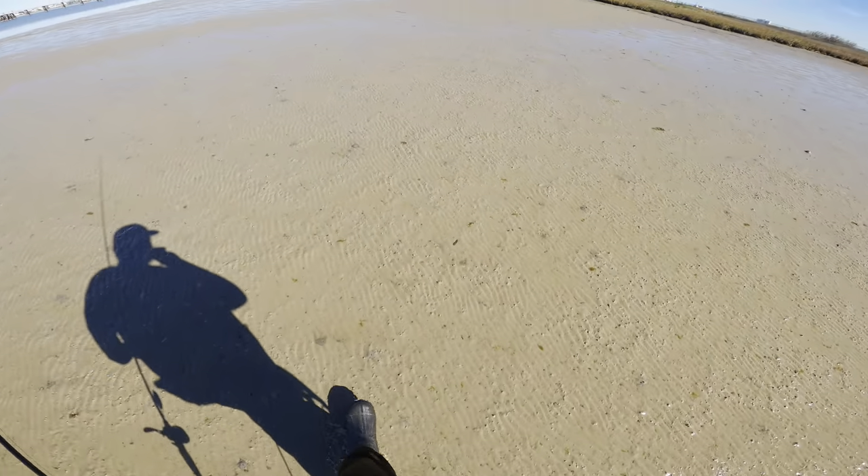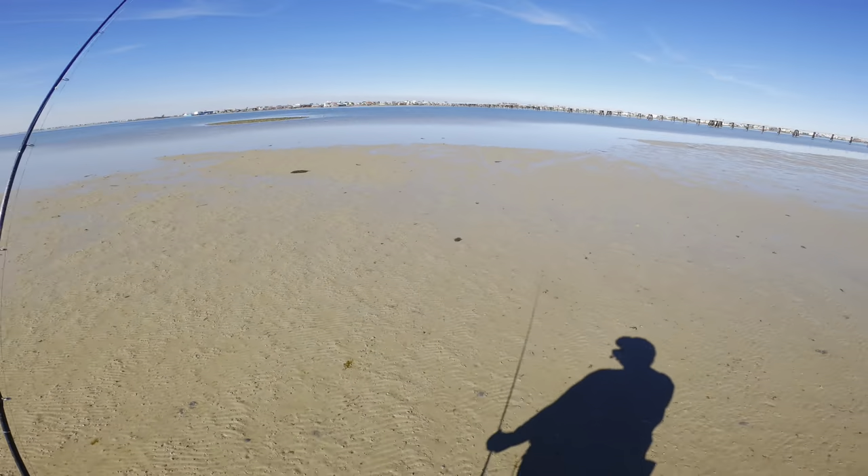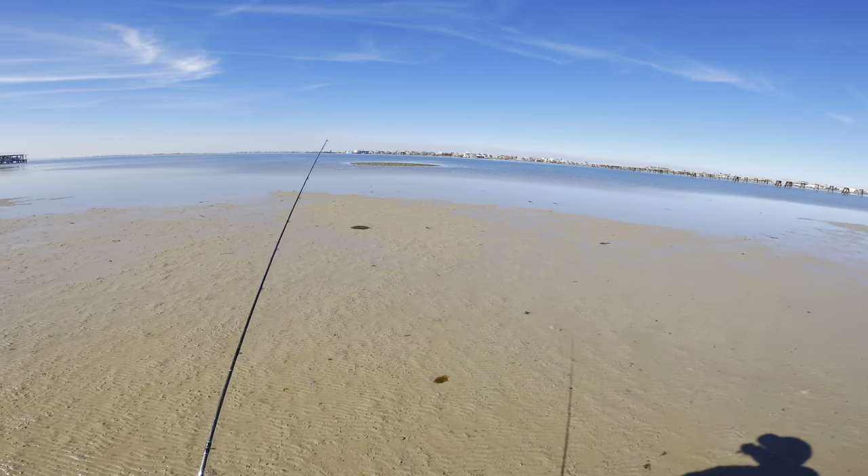The second reason low tides are awesome is because there are huge areas of water completely drained out, so all the fish that would be up in those areas are now pushed off into deeper holes. The fish are a lot more stacked up and concentrated, and usually where you catch one you're going to catch more. I'm gonna throw on the waders, get my gear on, and I'll see you out at the fishing spot.